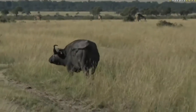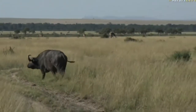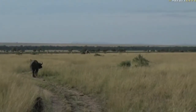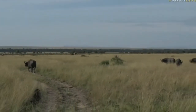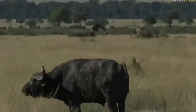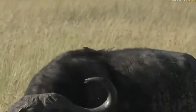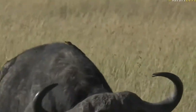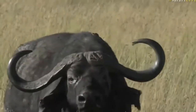What you would have noticed — and our regular viewers especially, because they've been learning about the different birds — is just how much more common the yellow-billed oxpeckers are in this area.